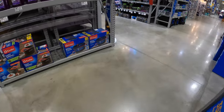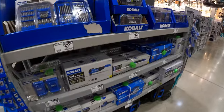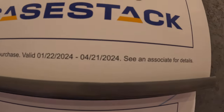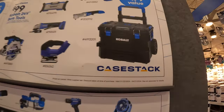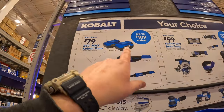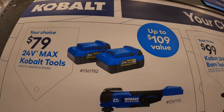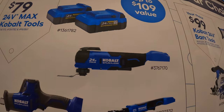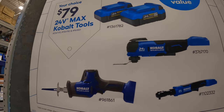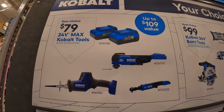Over here by Cobalt, they still have this going on until April 21st of 2024. Your choice, $99, up to $109 value — they have two 4 amp hour extended run batteries, an oscillating tool, single-handed reciprocating saw, or their ratchet. $79 your choice.